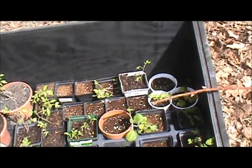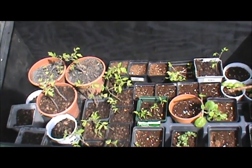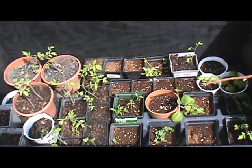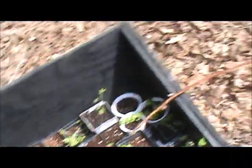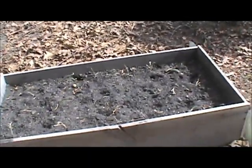More coming along. Two different kinds of heirloom tomatoes, radishes, bell peppers, jalapeno peppers, basil, different things like that. I've got my onion sets in a box. I've got to water that.